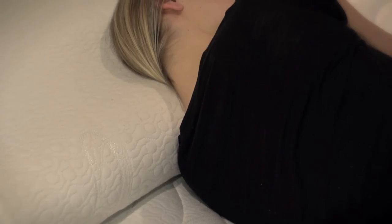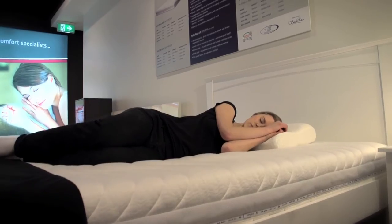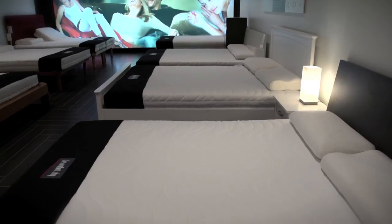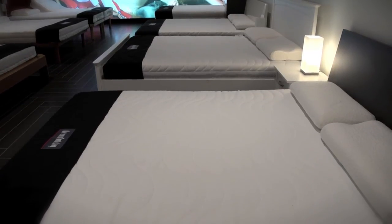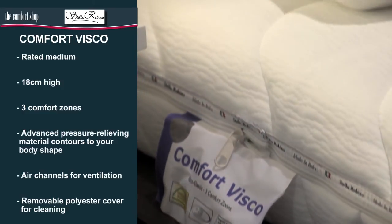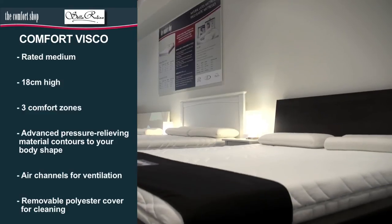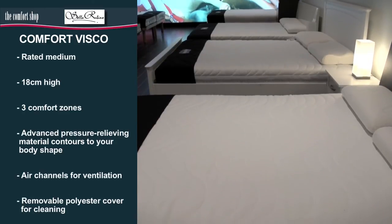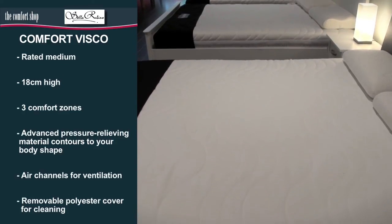Our Visco Elastic Memory Foam range of mattresses is made from a unique pressure relieving material. The mattresses are designed to breathe and most models feature a ventilation band, ensuring air circulation. The Comfort Visco mattress is 18 centimetres high and is our entry level Visco mattress. It is rated medium and features three comfort zones and a removable polyester cover.